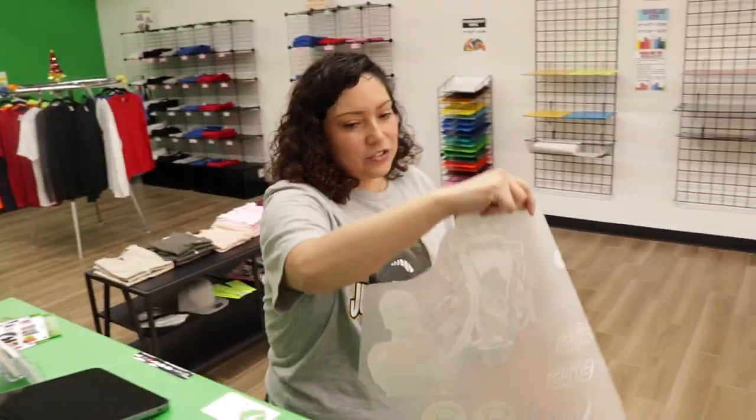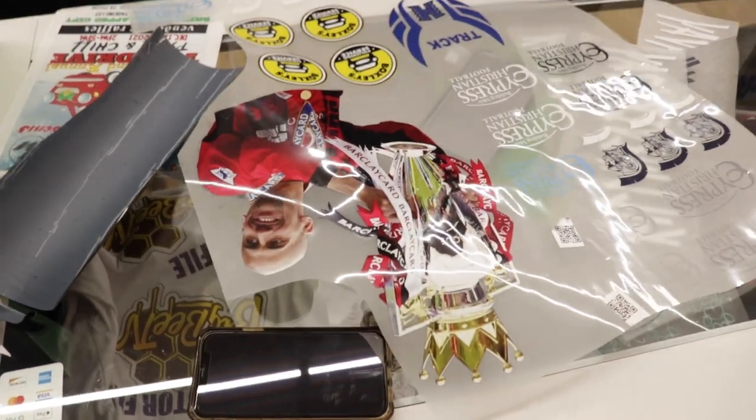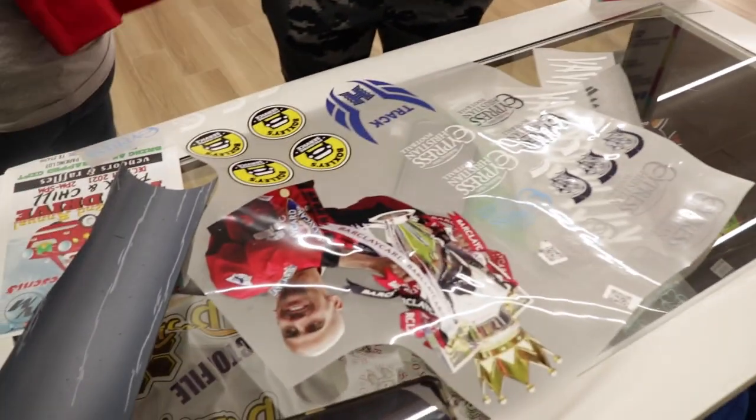So this is the image that you sent me — look how amazing it came out. Didn't it come out really good? Excellent, yeah.